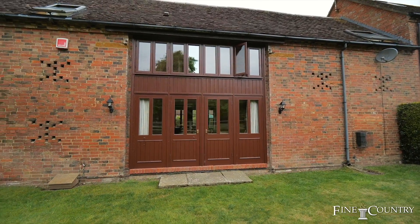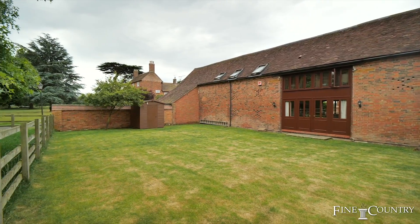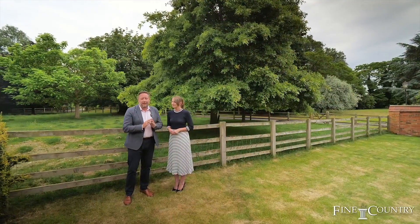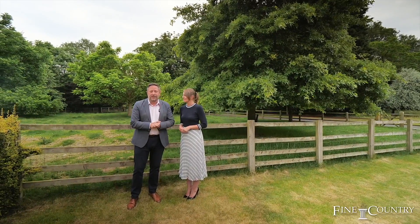Outside, the gardens are bordered by a paddock and offer plenty of privacy and space. You join us at the end of the tour in this peaceful and quiet rear garden that is adjacent to a neighbouring paddock.